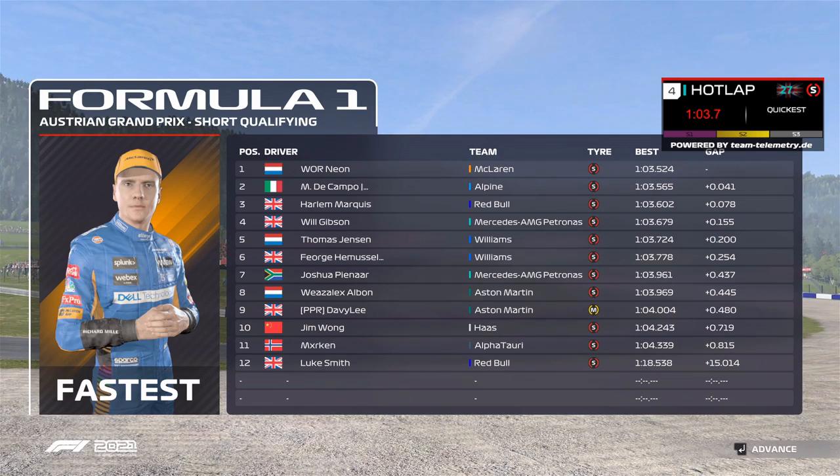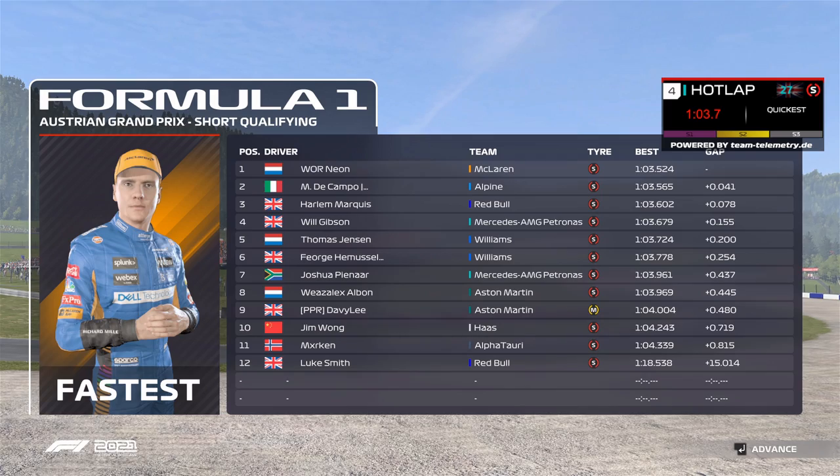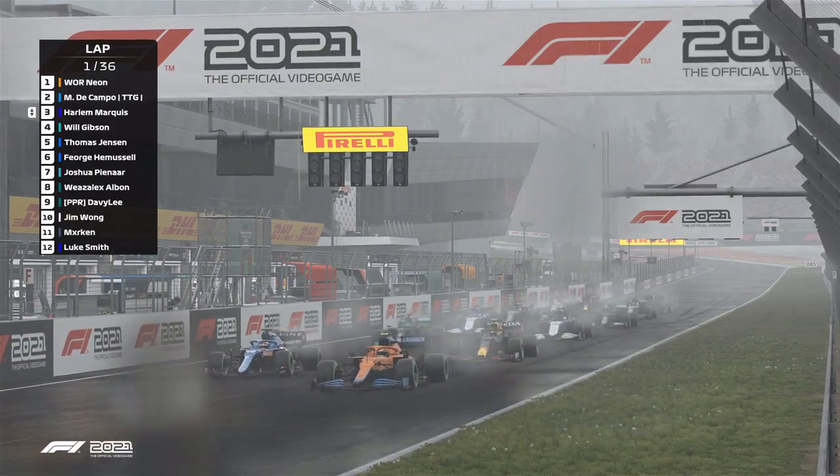It is Neon taking the pole position for tonight's Austrian Grand Prix with just two rounds to go. The Campo in P2, then you've got Haarlem. And away we all go.